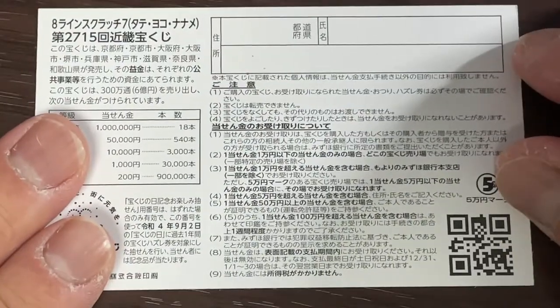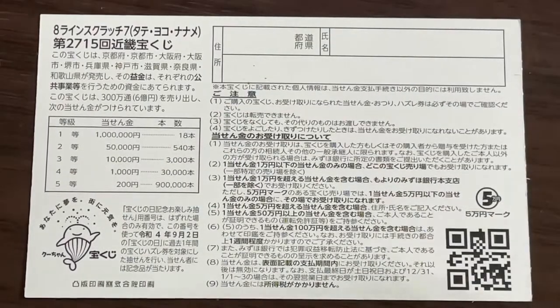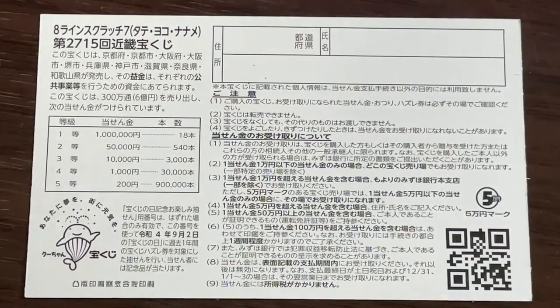Here, quickly looking at the back. Here's a breakdown of the prizes and the rules in Japanese. If you happen to win the first prize, you're going to have to fill in this area here. You will write your prefecture, then your full name, then your address in Japan. All winnings are tax-free in Japan.